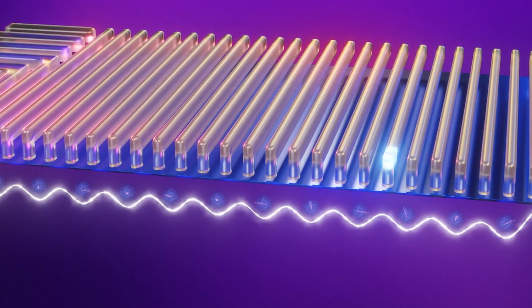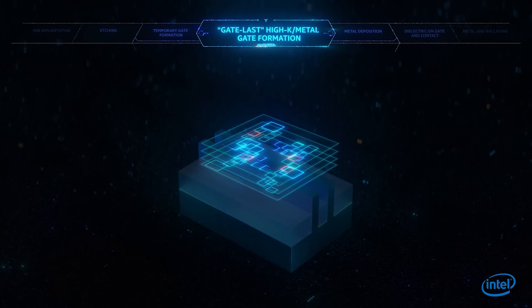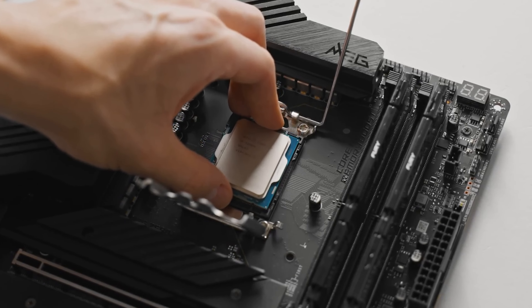Core Ultra will run across desktops and laptop CPUs. You'll see i5, i7, i9 replaced with 5, 7, 9 branding, as seen in the aforementioned example. Intel Core chips will ditch i3, i5, i7 for 3, 5, 7.